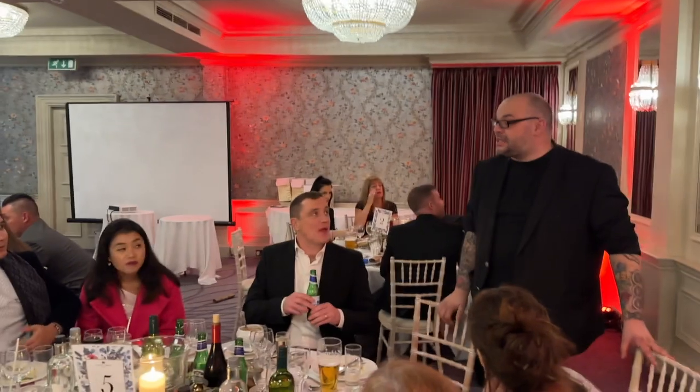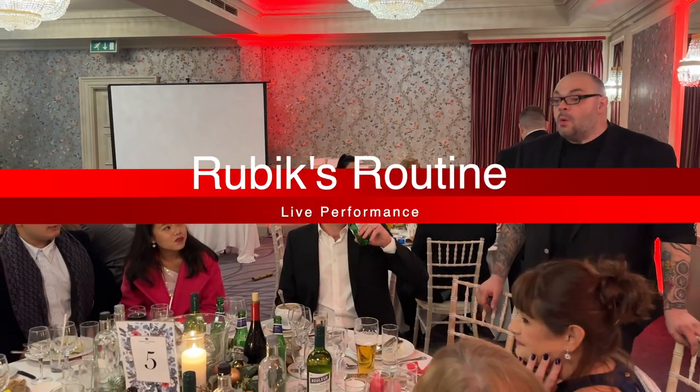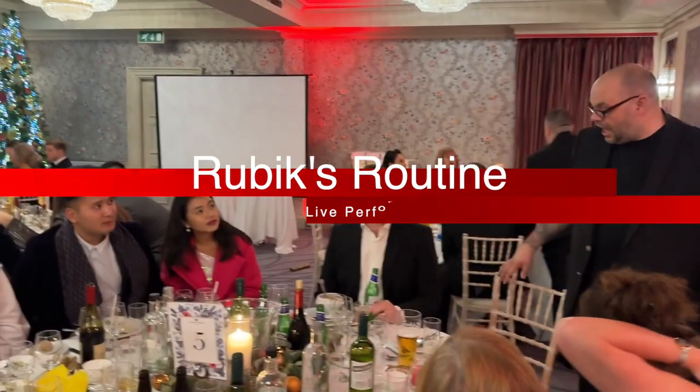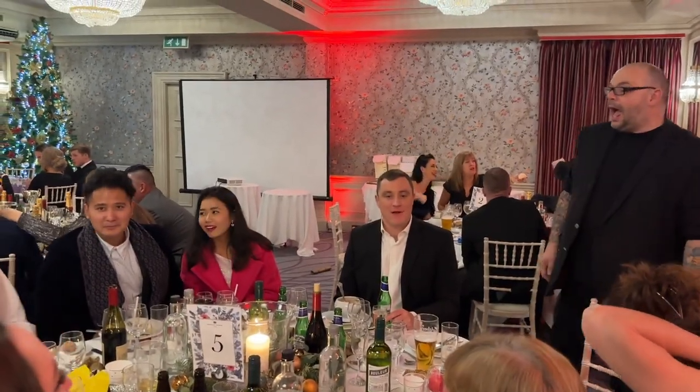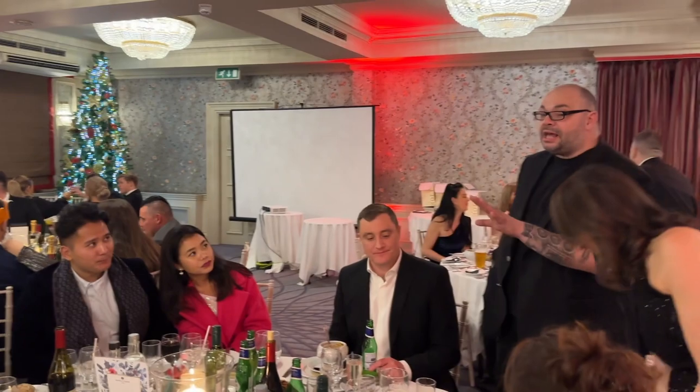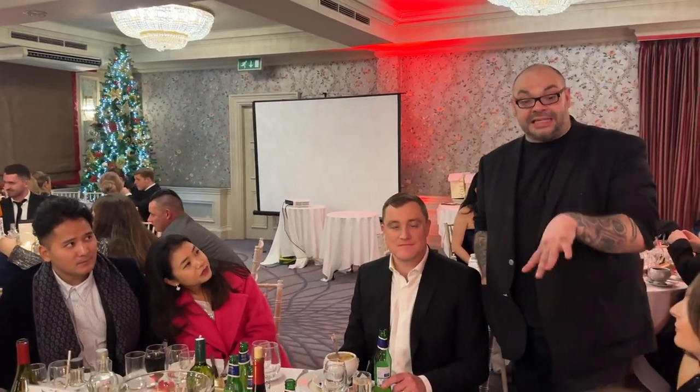I'm a magician and you look so excited about this. Would you like to see a trick? Amazing. This is Matt, who's filming — he's sending it over to you guys. Can I get around everybody? So can I sort you two tricks? Does anybody here watch Britain's Got Talent?